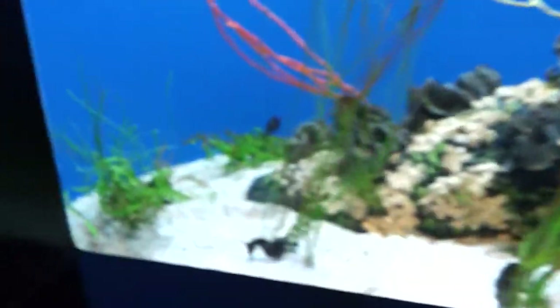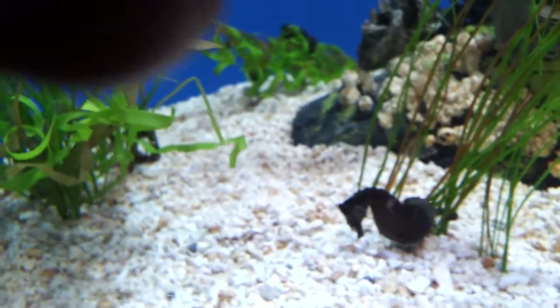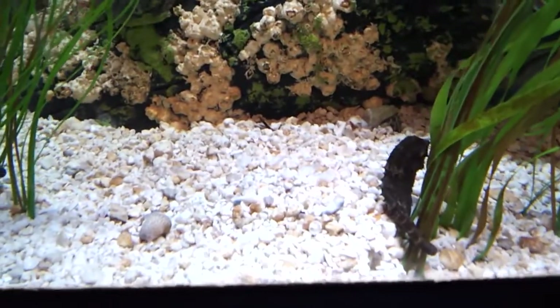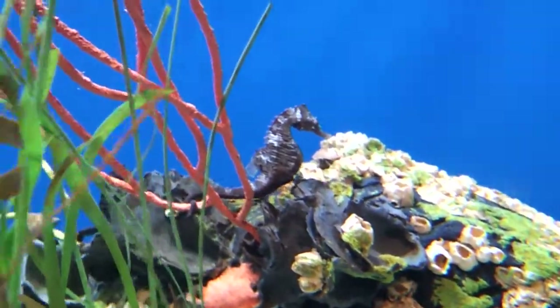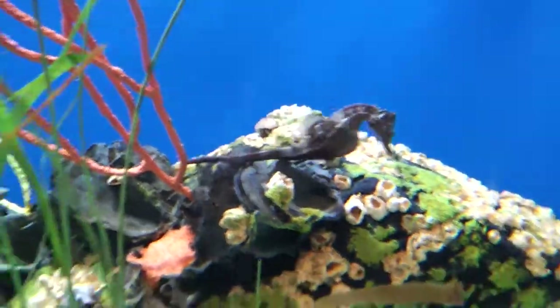Where's the seahorse? Can you get him? Seahorsies, seahorsies. It's cool. Look at that, huh? What's up? It's unbelievable.